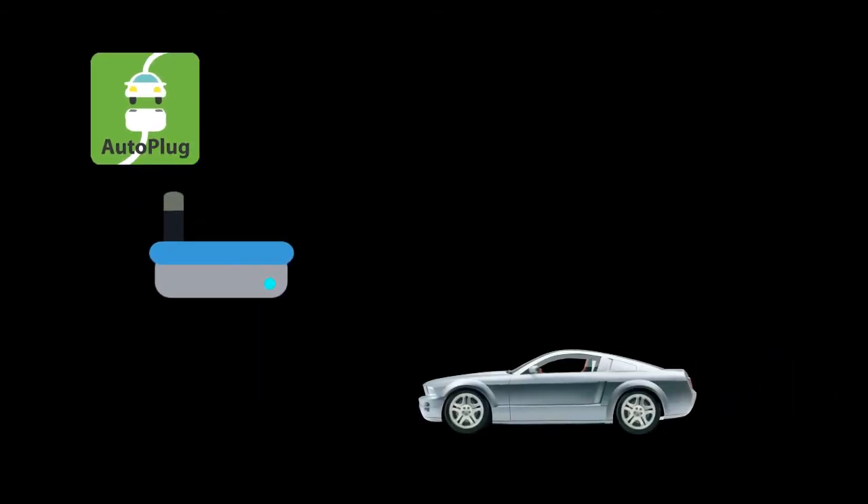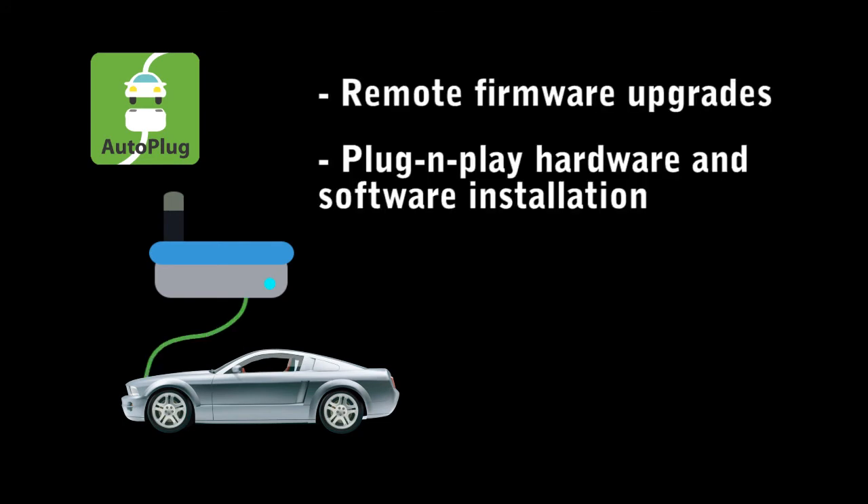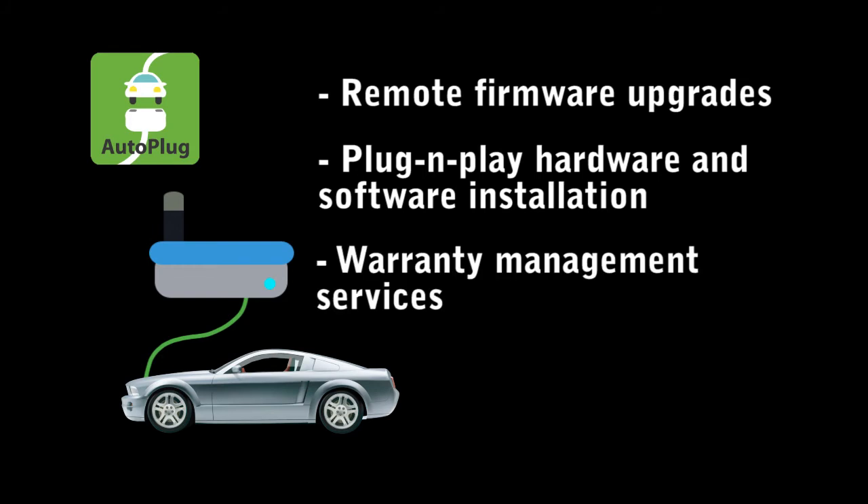AutoPlug is an open-source computer platform that connects to the car to provide remote firmware upgrades, plug-and-play hardware and software installation, and warranty management services.